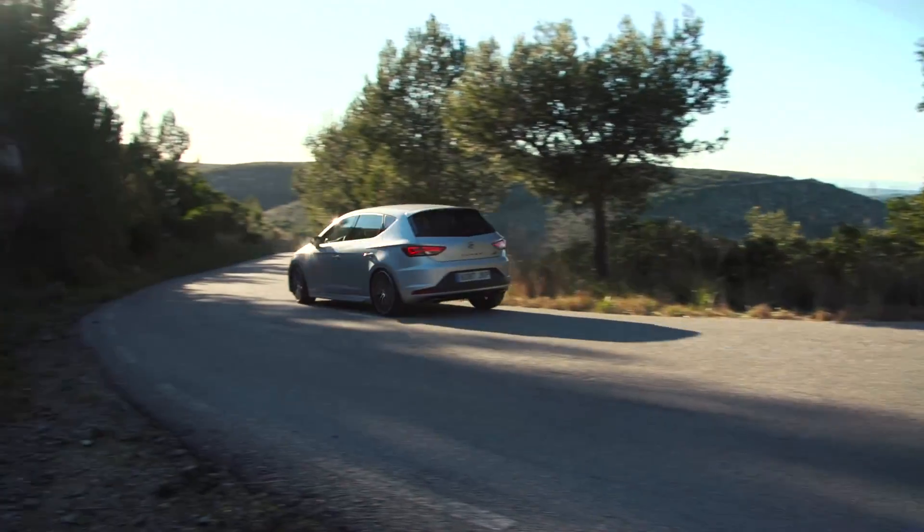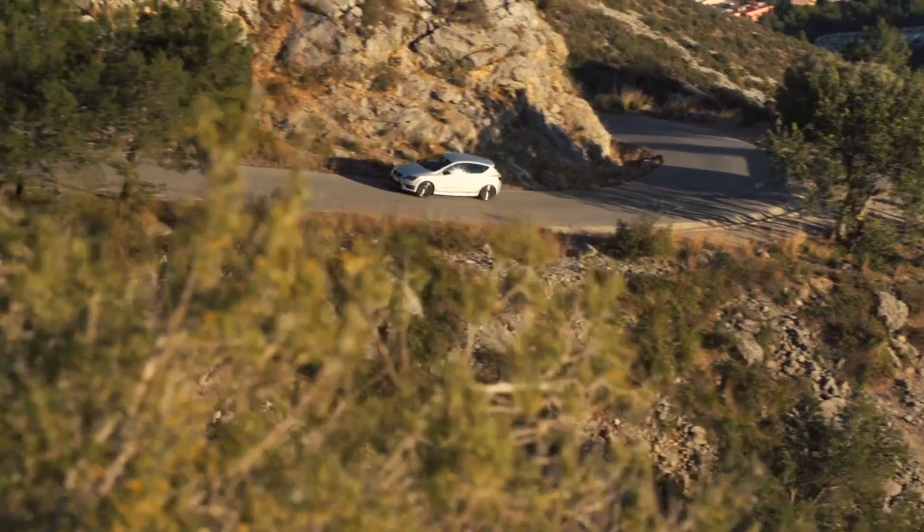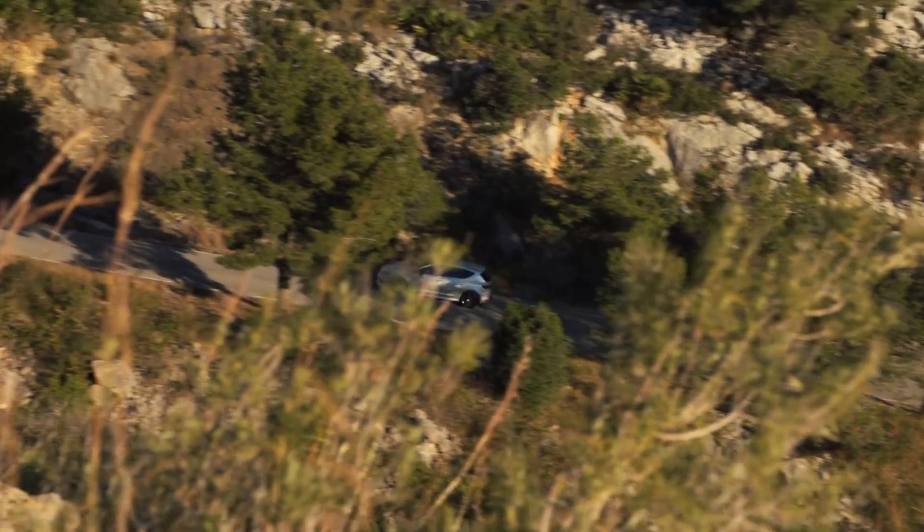Now it's time to find out what those extra 10 horsepower can do. The previous two models of this car had 265 and 280 brake horsepower, and we really liked those cars a lot. We're trying to do an objective review of this car, but it's hard because it's so much fun.